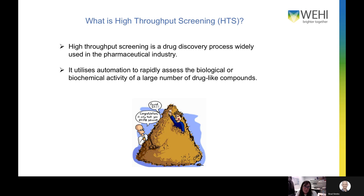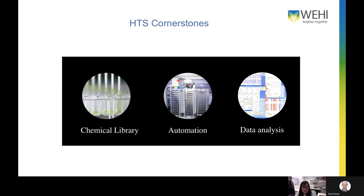High throughput screening is a drug discovery process widely used in the pharmaceutical industry. It's a highly automated process that uses automation to rapidly assess the biological or biochemical activity of a large number of compounds — essentially looking for a needle in a haystack. There are three main cornerstones required before running a high throughput screen: the chemical library to be screened, the automation to do these experiments on such a large scale, and data analysis tools, because you're analyzing quite large datasets at the end of a screen.